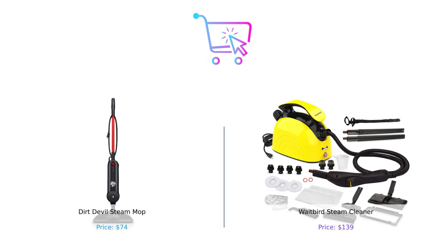So what's the verdict? If you're looking for a budget-friendly, quick-clean option, the Dirt Devil Steam Mop is your best bet. But if you want power, versatility, and a touch of fancy, then the Waitbird Steam Cleaner is the way to go. Remember, whether you're Team Dirt Devil or Team Waitbird, the goal is to keep those floors cleaner than your last attempt at cooking.